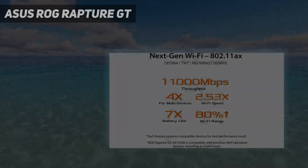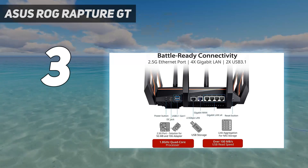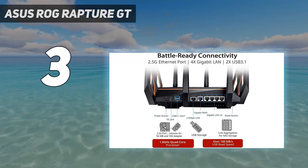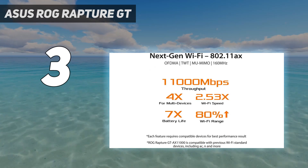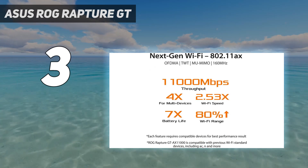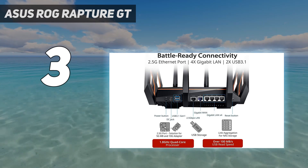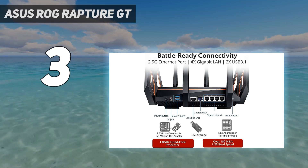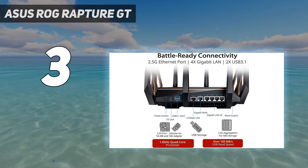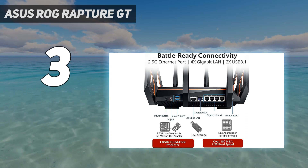At number 3: the ASUS ROG Rapture GT AX11000 is perfect for gamers, with speeds that improve over longer ranges, low latency, and all the features that gamers expect. The GT AX11000 is large, with a gargantuan base, 8 swiveling antennas, and a massive 10.8 gigabits per second maximum throughput. This wireless router has connectivity in droves, thanks to its tri-band design and 4 downstream gigabit LAN ports, a single 2.5G Ethernet connection, and 2 USB 3.0 ports.